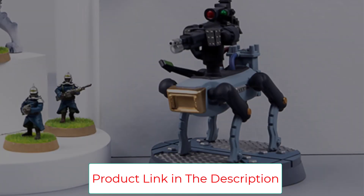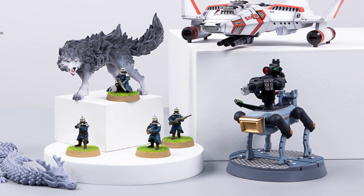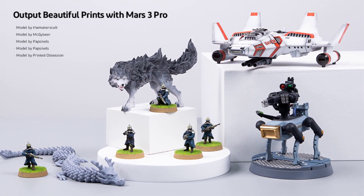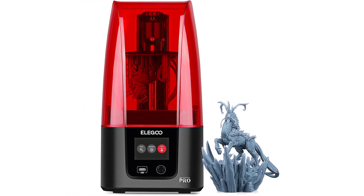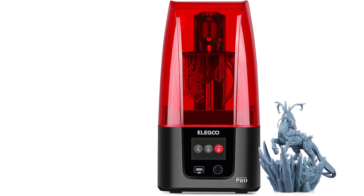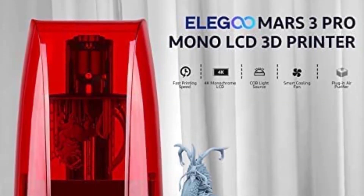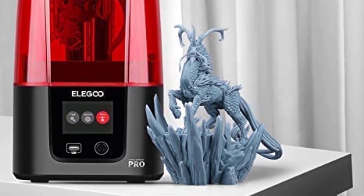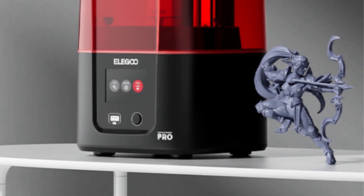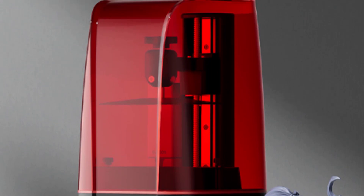Non-slip hexagon socket leveling screws and a sandblasted oxide surface build plate provide stronger adhesion and more stable printing. A PFA release liner ensures a higher printing success rate. A built-in active carbon filter effectively absorbs resin odor and pungent fumes, while copper heat tubes and a powerful cooling fan extend the lifespan of the 3D printer.